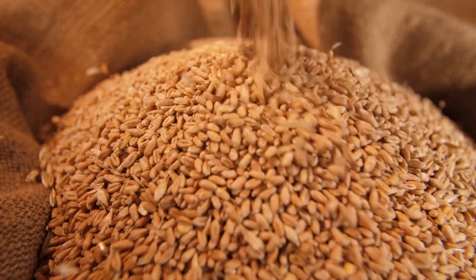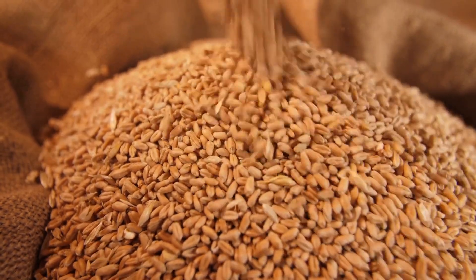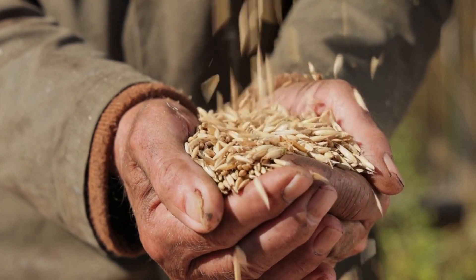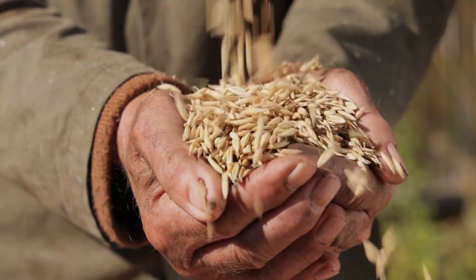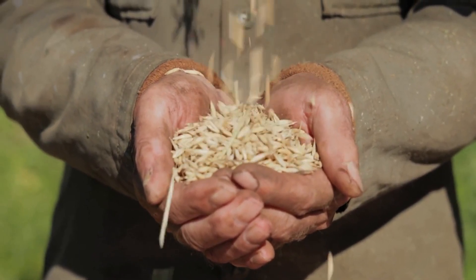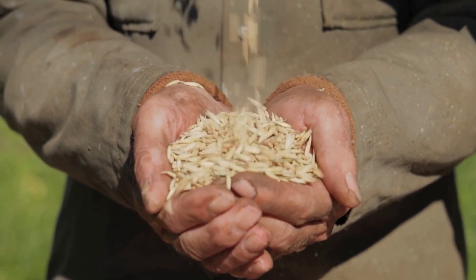4. Whole grains. Whole grains are a great source of fiber and other essential nutrients that can benefit your skin health. Oats, quinoa, and brown rice are all high in fiber, which helps regulate digestion and promote healthy bowel movements. One cup of cooked quinoa contains about 5.2 grams of fiber, making it a great addition to any diet focused on improving skin health.